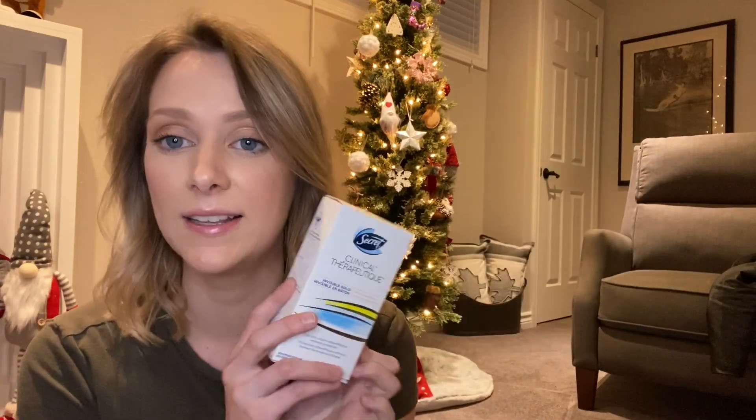The first thing I got my mom that's going into her stocking is this Secret Clinical Stress Response deodorant. This stuff is amazing — I think it's around $13 to $15. She actually introduced this to me and it's honestly the best deodorant I've ever tried, so I picked this up for her.